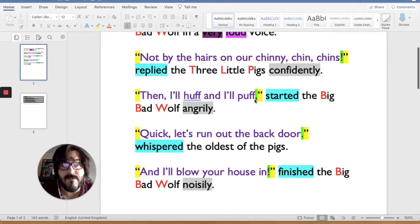The reason for that is the punctuation is talking about the speech. If it's outside, it's not talking about the speech. 'Then I'll huff and I'll puff,' — and we put a comma here because he's not finished talking. 'Quick, let's run out the back door.' They have finished talking, so there's a full stop. 'And I'll blow your house in.' And we end with an exclamation mark here.